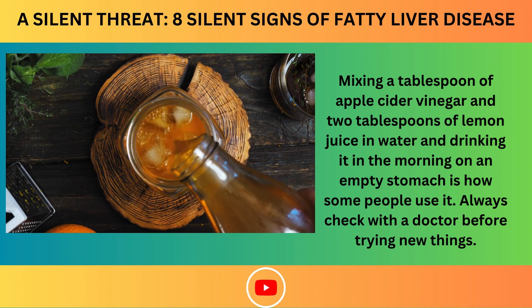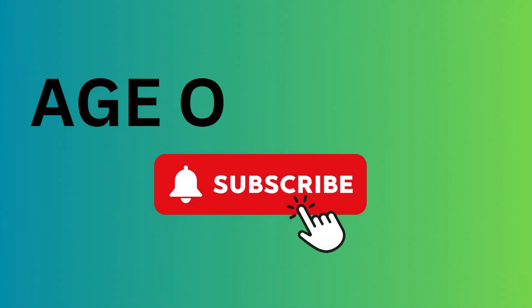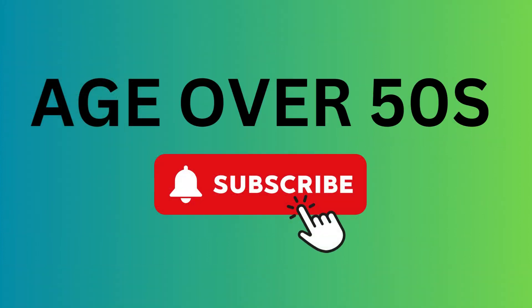Please click like and subscribe to my channel for Age Over 50. Thank you for watching. I wish you safety, success, and happiness always.